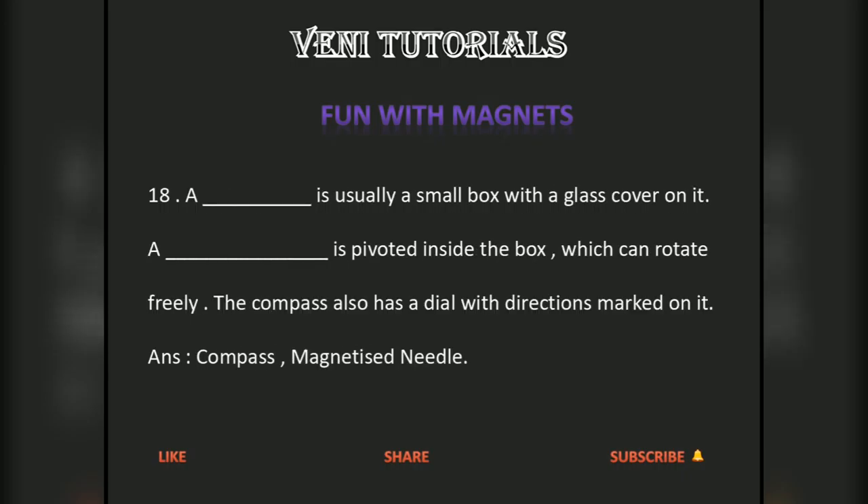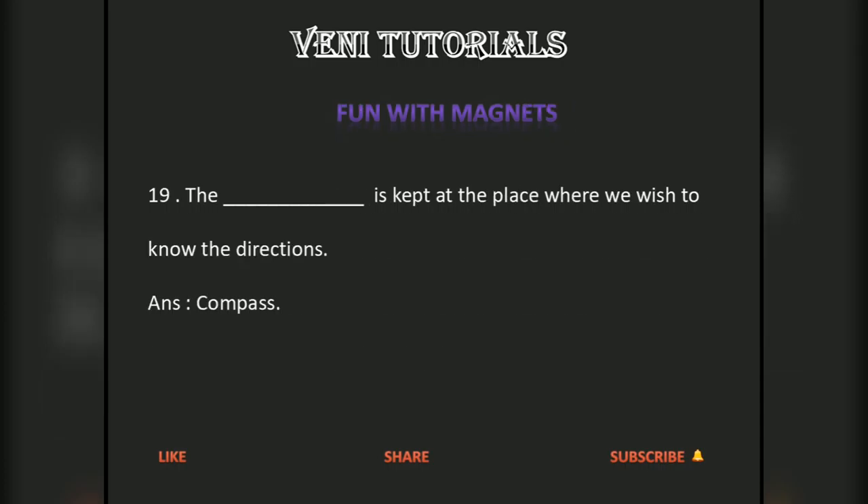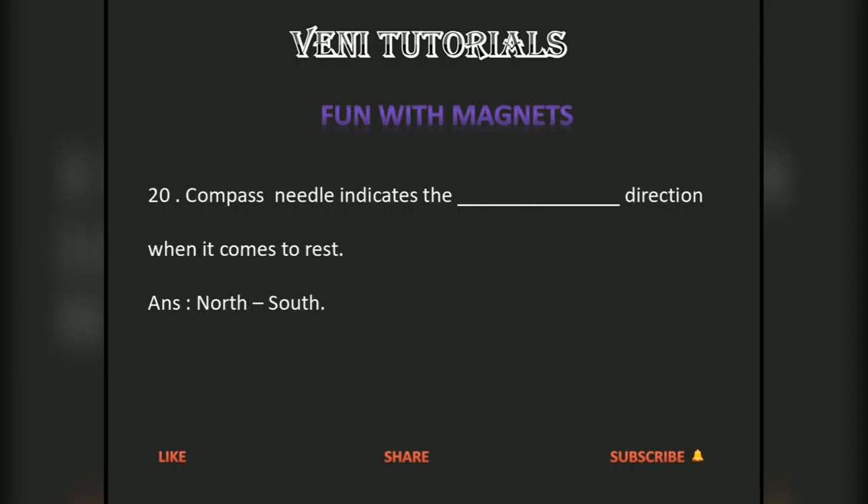A compass is usually a small box with a glass cover on it. A magnetized needle is pivoted inside the box which can rotate freely. The compass also has a dial with directions marked on it. The compass is kept at the place where we wish to know the directions. The compass needle indicates the north-south direction when it comes to rest.